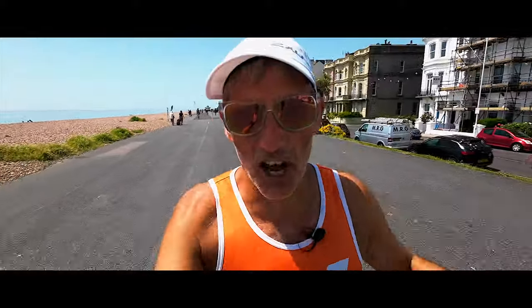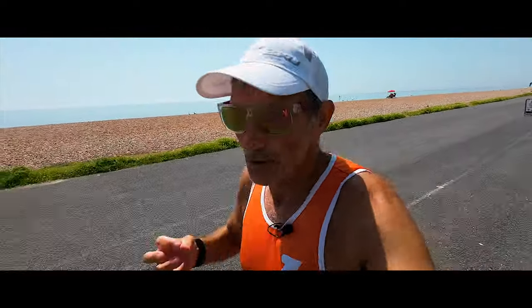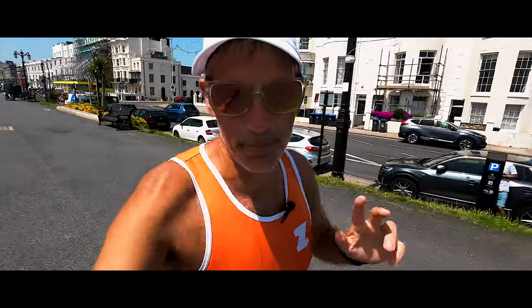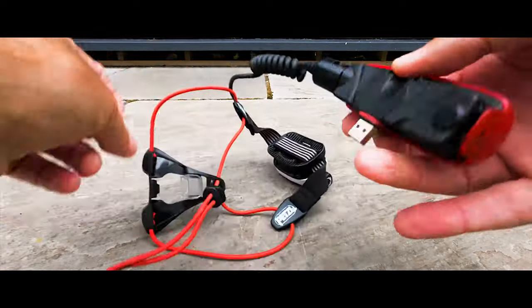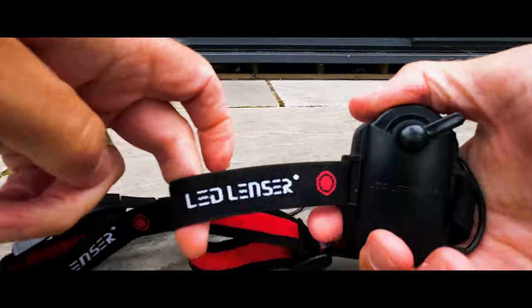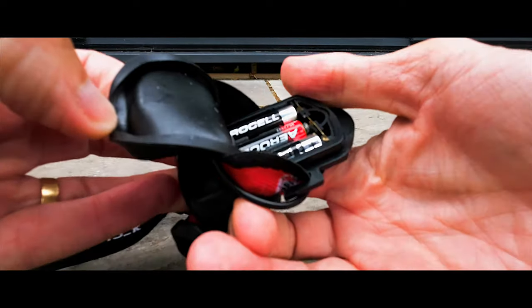Next, look at how your head torch is powered — that's only relevant when you start running long distances over multiple hours. Some head torches come with a non-removable rechargeable battery, which means if you're running for a long time you may need to carry a battery pack and cable to recharge. Head torches like the Petzl Nao come with a removable back so you can swap in another with a full battery. Other head torches just use AAA batteries, which you can replace as needed but it does mean carrying a lot of batteries in your backpack.